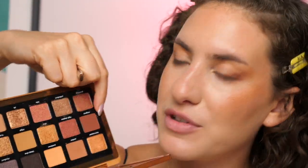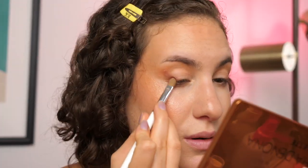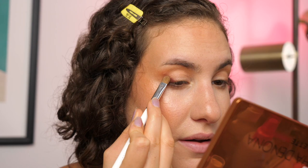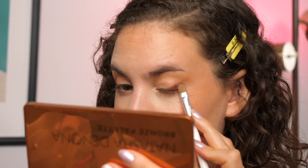You can see that immediately just elongated and lifted my eye. Now I'm going to go into the shade 'Magma,' which is like one step above Suntan. On a flat brush, I'm just going to pack that on the outer corner in a bit more of a concentrated shape — same idea but not as blown out.